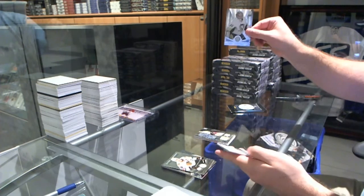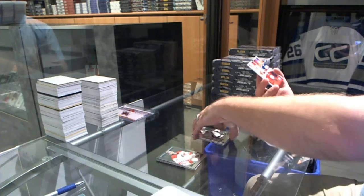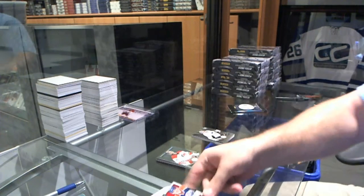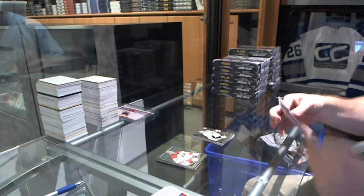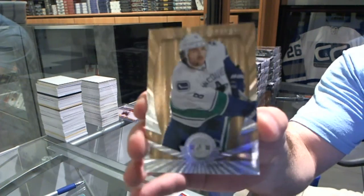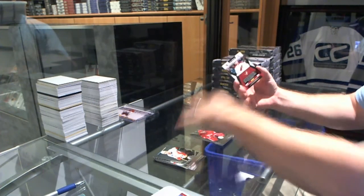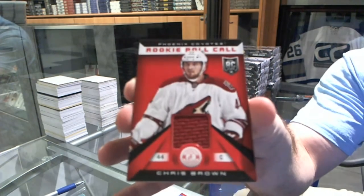We've got for the Pittsburgh Penguins, Eric Hartzell, a rookie. And we've got a random between Calgary and Edmonton — Glencross and Hopkins dual jersey, certified competitors. We've got a number 25 mirror gold for the Vancouver Canucks, Chris Tanev. For the Detroit Red Wings, Xavier Ouellet, a rookie. And for the Arizona Coyotes, rookie roll call jersey of Chris Brown.